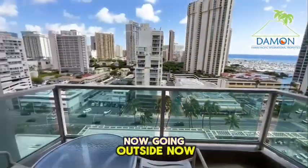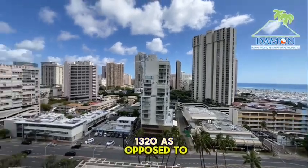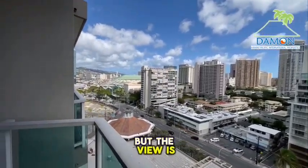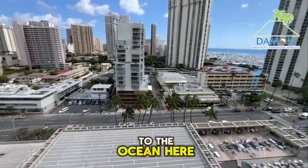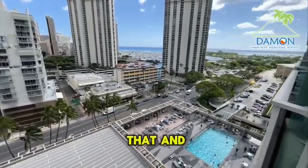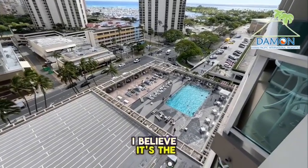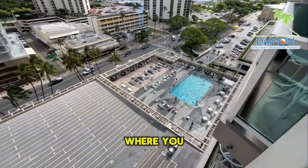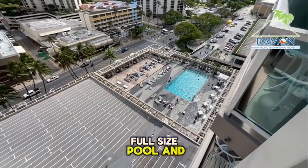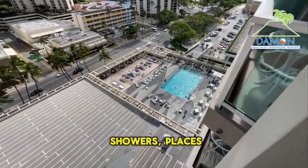Now going outside. This is a bit of a lower floor — 1320 as opposed to 2420 — but the view is still pretty good. You almost feel closer to the ocean here. And down there, on I believe it's the seventh floor, is the amenity deck. There's a nice full-size pool, showers, and places to relax.